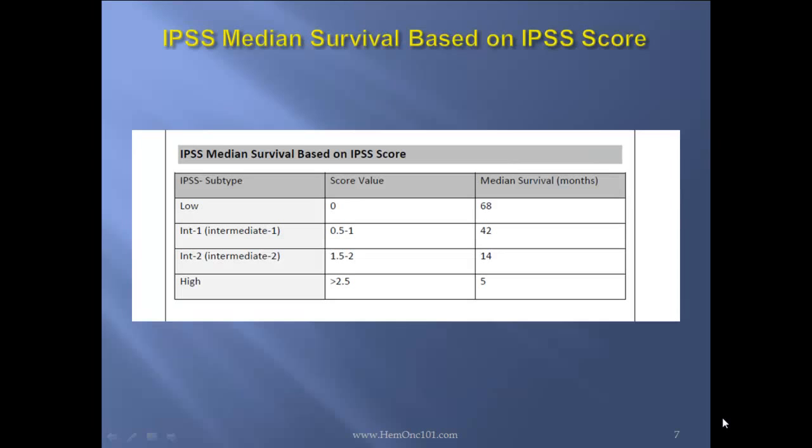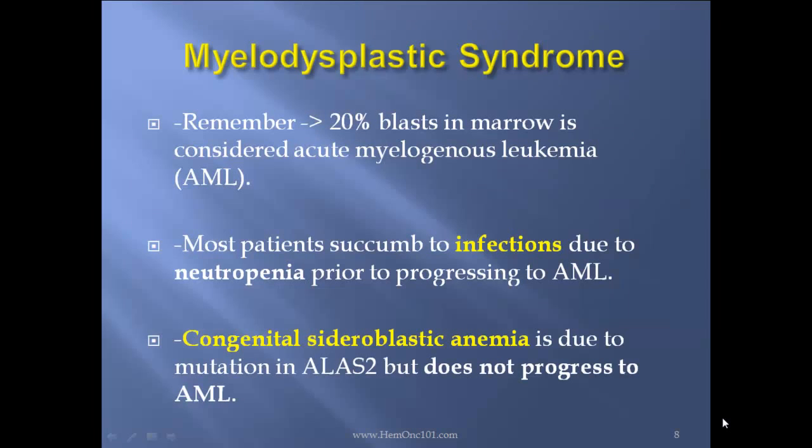Adding these points, you arrive at a median survival. If the scoring value is 0 — low — median survival is 68 months. If it's intermediate 1, between 0.5 and 1 point, 42 months. Intermediate 2, between 1.5 and 2 points, 14 months. If it's high, more than 2.5, 5 months. Remember, 20% blasts in the marrow is considered AML. Most patients succumb to infection due to neutropenia prior to progression to AML, however. Congenital sideroblastic anemia is due to mutation in ALAS-2 but does not progress to AML.